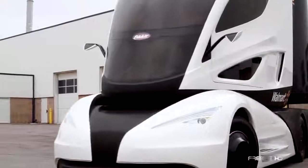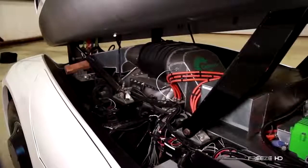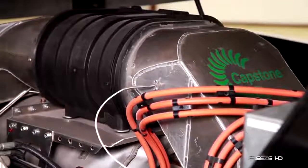Combining a micro-turbine hybrid powertrain with an electric motor and battery storage system, this truck can run on diesel, natural gas, biodiesel, and probably a few others which have yet to be invented.